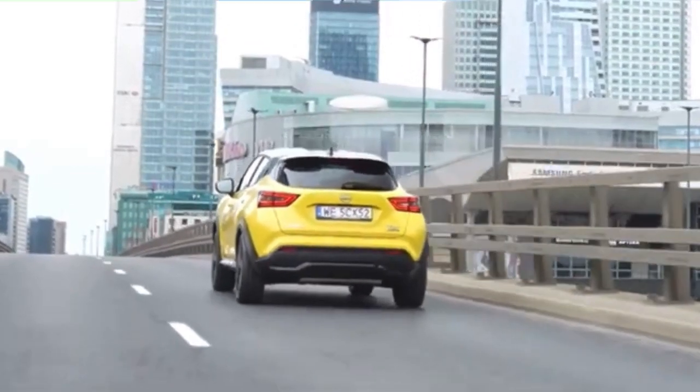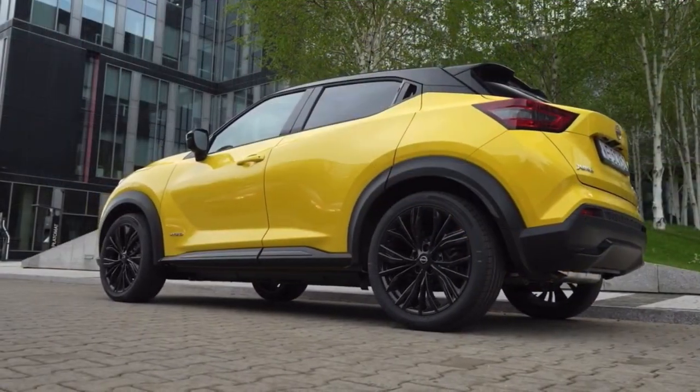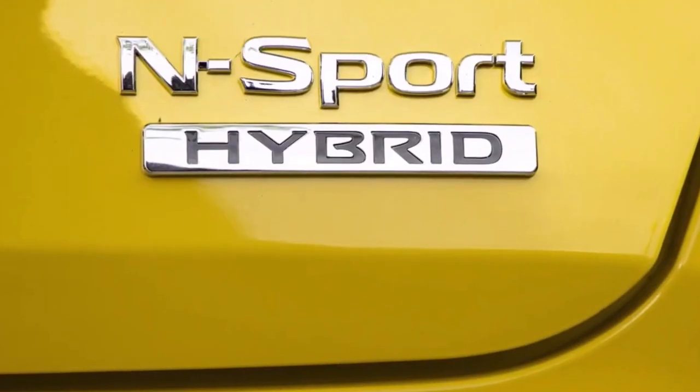A striking yellow paint option, significantly revised interior and enhanced in-car technology are among a host of changes designed to keep the popular British-built Nissan Juke ahead of the competition.